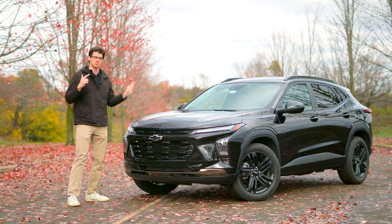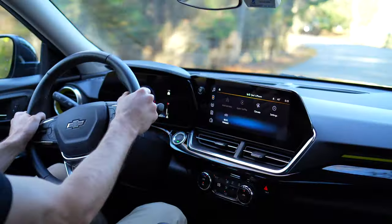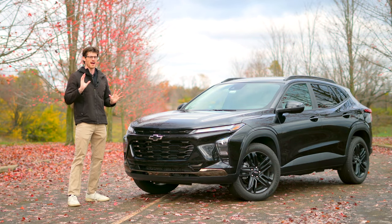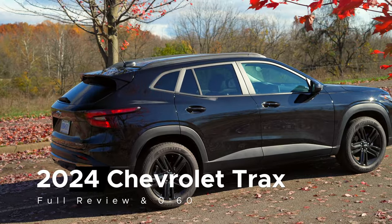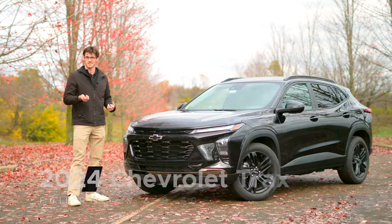Chevrolet no longer offers cheap compact sedans and hatchbacks. While they were about as sought after as apple cider vinegar, just like that vile concoction, they had a purpose, and the new Trax returns to fill that void. But this time, it's better.